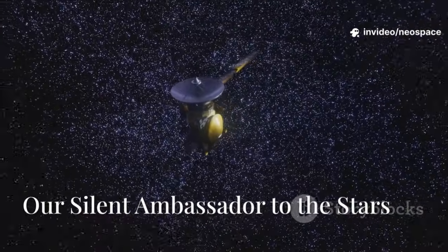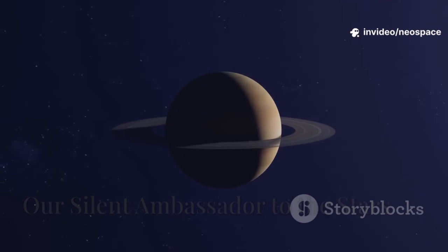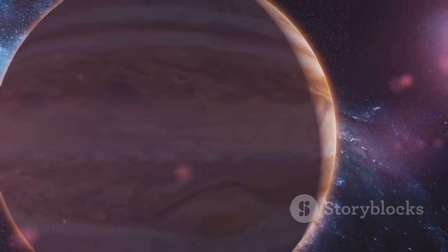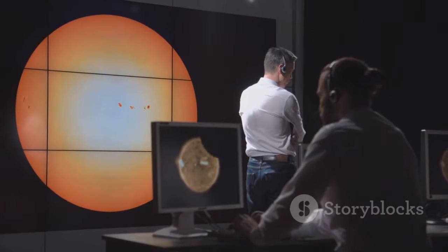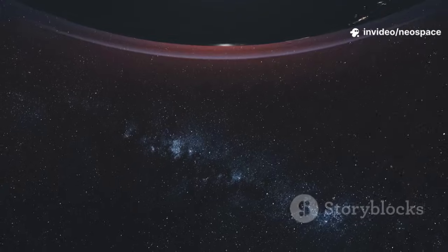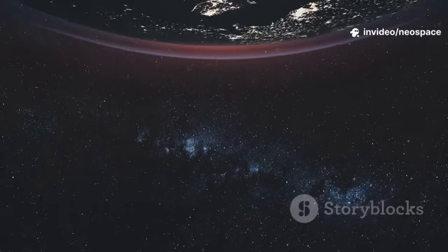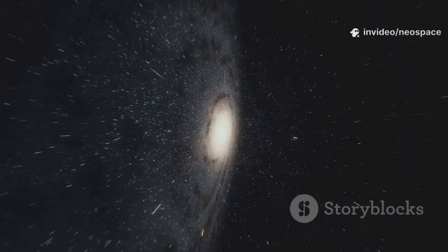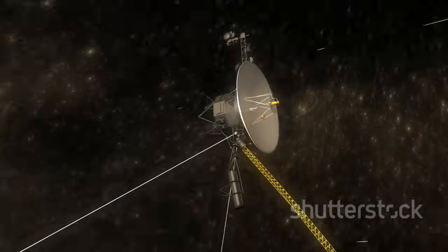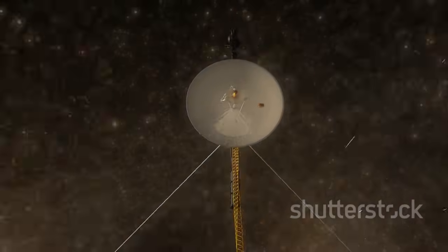The legacy of the Voyager missions is profound. They transformed fuzzy dots into real worlds filled with storms, volcanoes, and hidden oceans. Voyager inspired new generations of scientists and paved the way for missions like Galileo and Cassini. Our understanding of the solar system is now divided into two eras: before Voyager, and after. As Voyager 1's power fades, its instruments are being shut down one by one.